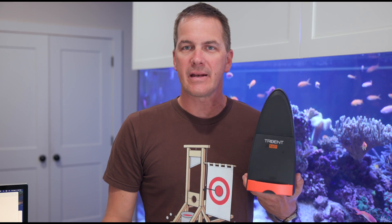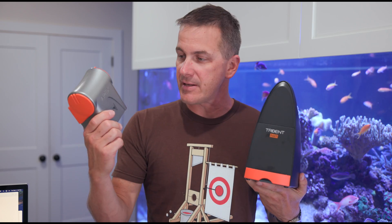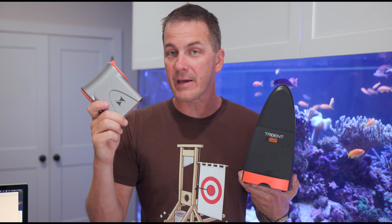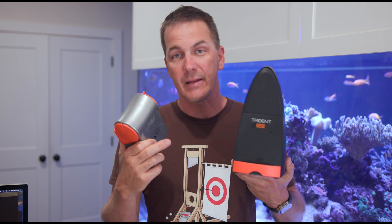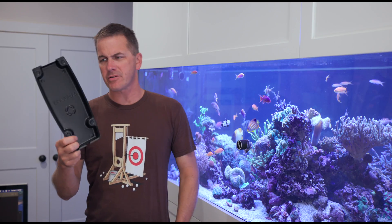Like the calcium, alkalinity, and magnesium Trident, the Trident NP requires the A2 or A3 Apex brain — that's the silver and gray one. So if you have the old Apex brain that has a black label on it — it's long and skinny — you're going to need to upgrade to the A2 or A3 to get your NP Trident, and even your alkalinity, calcium, and magnesium Trident, to work on your system.